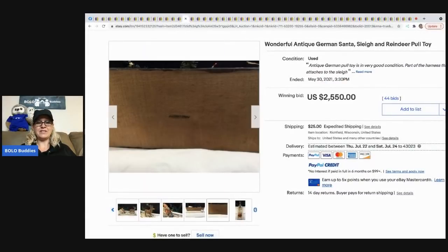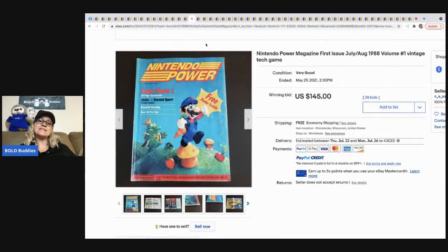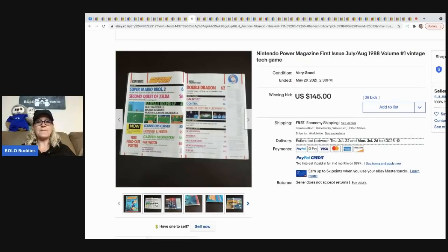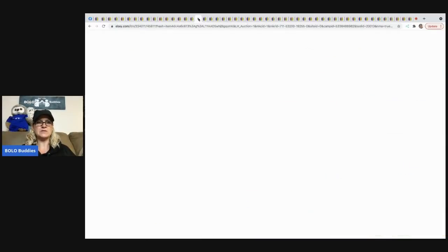The next item that sold is this Nintendo Power magazine first issue — it's vintage and old. It sold for $145 with free shipping for the buyer. I did a featured seller video a while back where one of the gals sold a couple of these for big money, so they're definitely a BOLO and must still be doing pretty well.